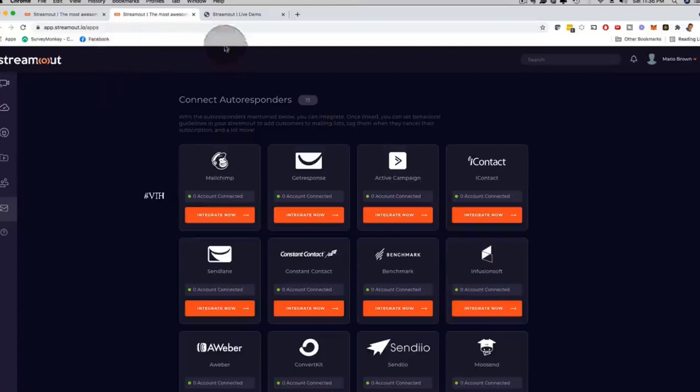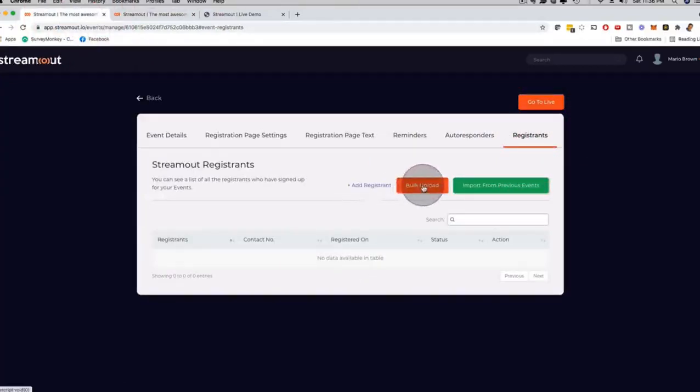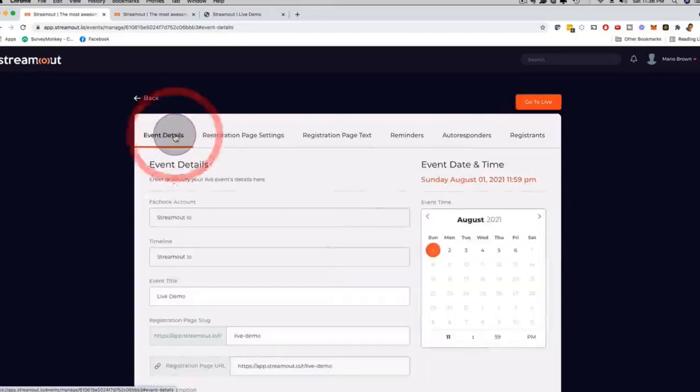If you use email reminders, SMS reminders, and WhatsApp reminders together, you have a very high chance of getting a high attendance rate on your live stream. You can click on registrants and bulk upload registrants, import from previous events, and once people register you can see and manage them right here. Everything is very step by step and easy to use. Then you just schedule the stream and you are good to go — now or in the future.